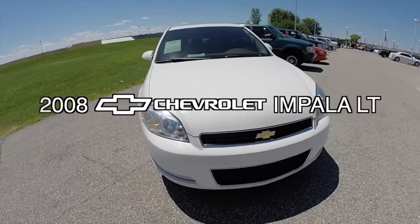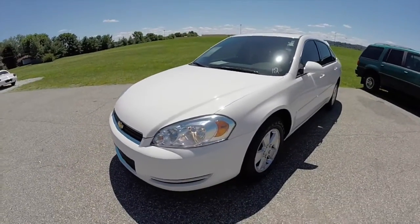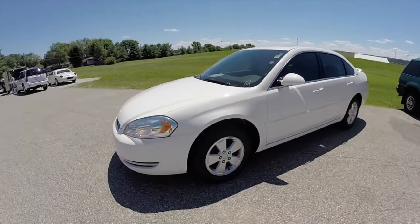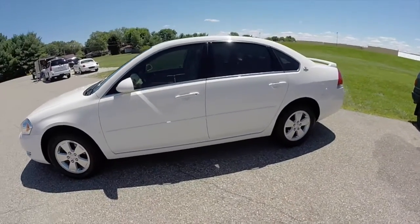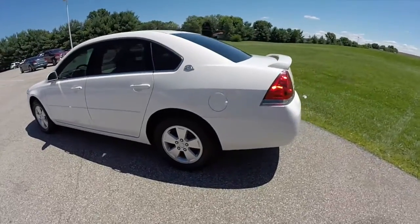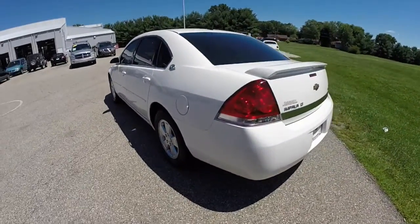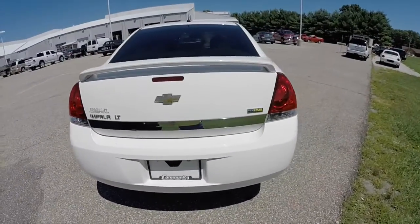Hello everyone. Today we're going to take a quick walk around look at this 2008 Chevrolet Impala LT. This Impala is painted in white. It has neutral leather seating surfaces. It is powered by a 3.5 liter V6 engine with a 4-speed automatic transmission. This vehicle is a flex fuel vehicle and it's front wheel drive.